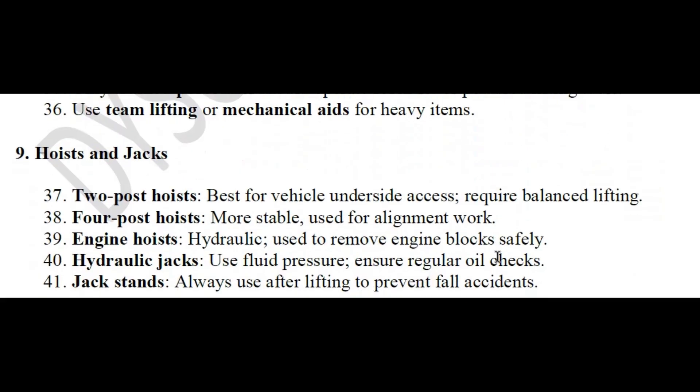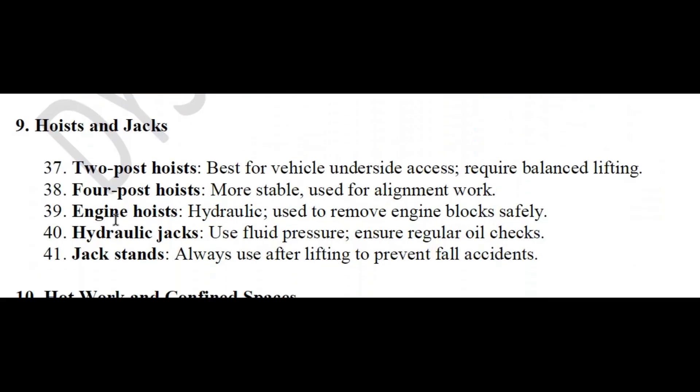Hoists and jacks: two-post hoists are best for vehicle underside access but require balanced lifting. Four-post hoists are more stable and used for alignment work. Engine hoists are hydraulic and used to remove engine blocks safely. Hydraulic jacks use fluid pressure — ensure regular oil checks. Jack stands should always be used after lifting to prevent the vehicle from falling.